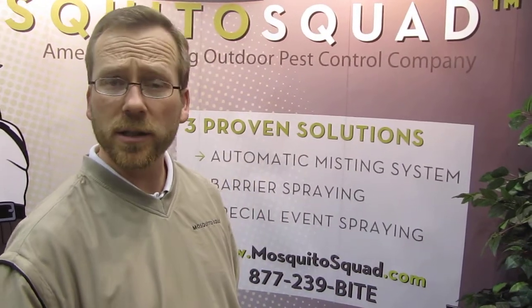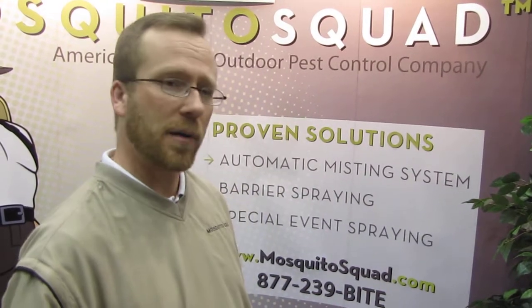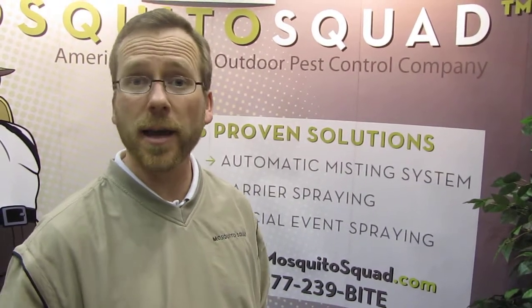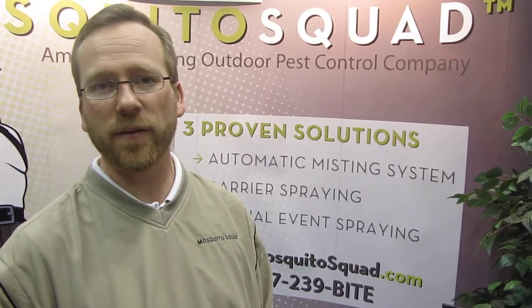What we do is come out every three weeks and professionally treat your property with a variety of options. We have synthetic products and all-natural products in our arsenal to take care of the mosquitoes for you. You can expect a good 85% reduction in mosquito activity.